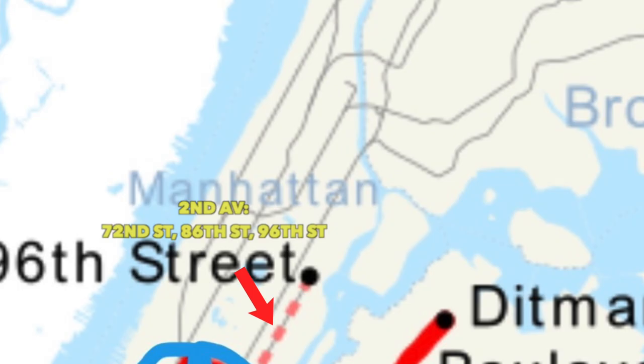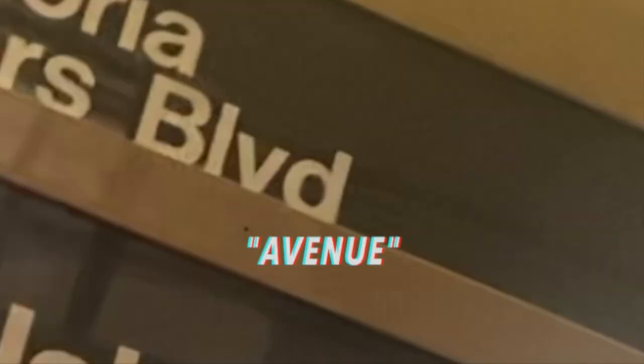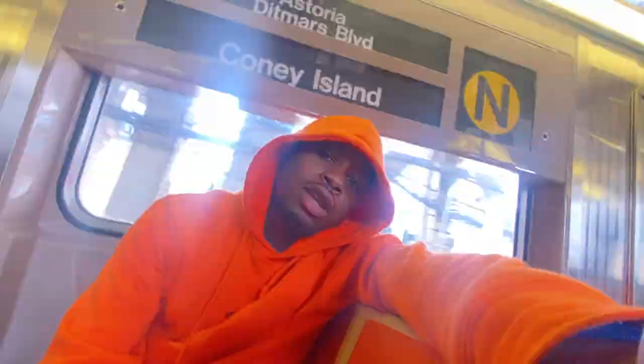Sometimes during rush hour the N goes to 96th Street via the Q line. It goes to Queens Plaza then up 31st Street in Astoria all the way to Ditmars Boulevard. The train is average but has a lot of convenience — people in Astoria and southern Brooklyn find it useful, and it's one of the quicker trains from Coney Island. 7 out of 10.